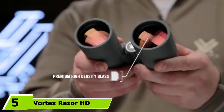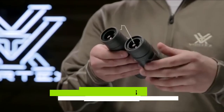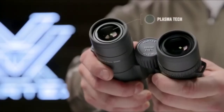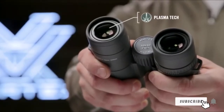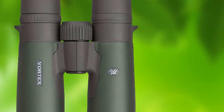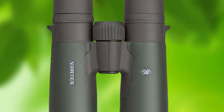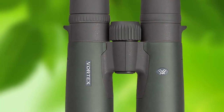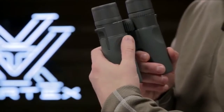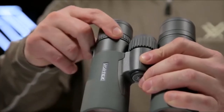The number 5 position is held by the Vortex Razor HD 8x42mm binoculars. The Vortex Razor combines hand-selected prisms and premium high-density glass to deliver stunningly crisp, clear, high-resolution images. The optics on these field glasses are made with cutting-edge anti-reflective coatings applied with innovative plasma technology. The coatings help maintain the highest possible brightness levels, even during critical low-light periods. These binos are O-ring sealed and argon purged for true fog-proof performance. And with ultra-hard, scratch-resistant Armortech protection on all exterior lenses, you're guaranteed to enjoy crystal-clear viewing for the life of the optic.